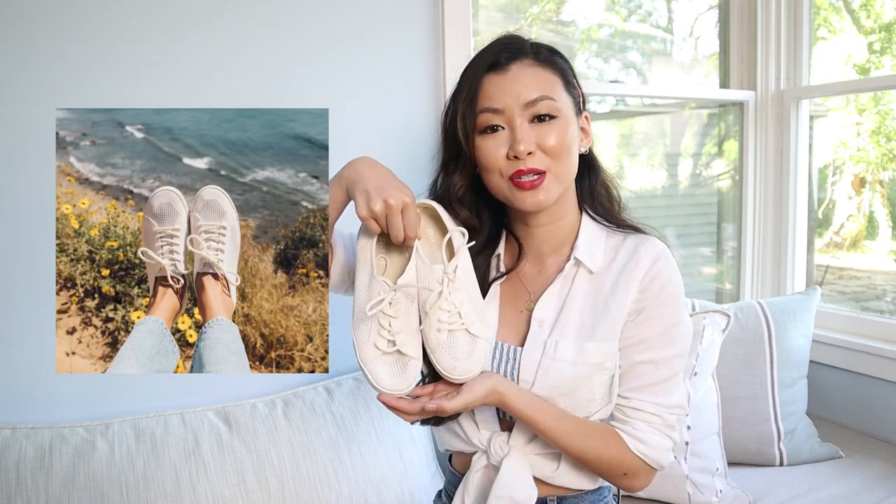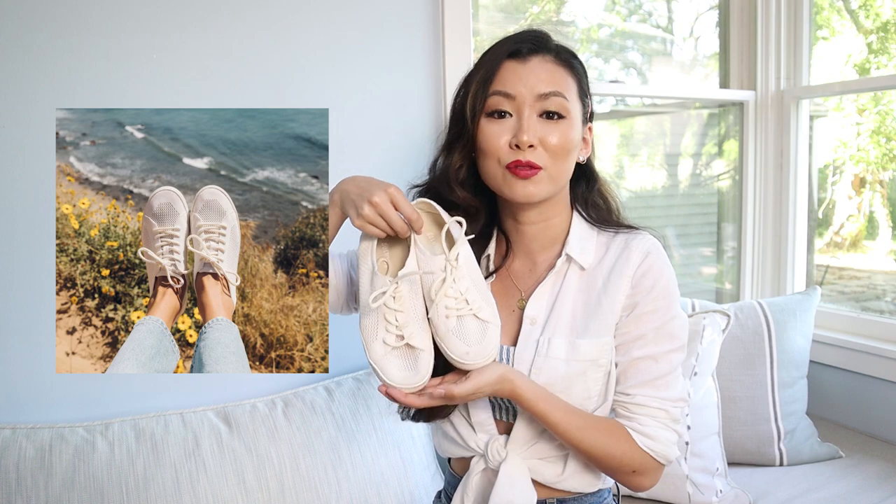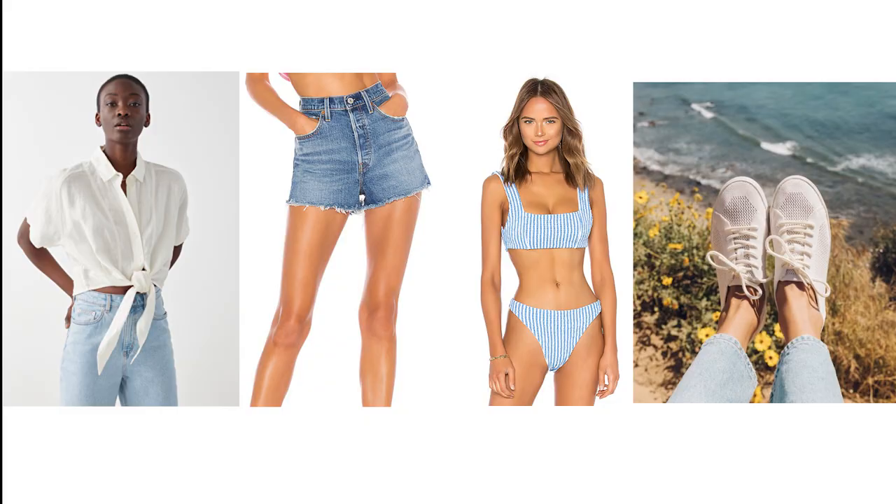This button-up is from Madewell and it's a little old so you probably won't find it, but I have a similar one from & Other Stories. It's really nice since it has a self-tie knot in the front — it gives you more of a relaxed look. I would keep my shoes simple and wear my favorite white sneakers from Saludos, which are made out of recycled water bottles. This look is perfect for casually staying at home and lounging by the pool. Since I didn't add red to this look, you can easily wear red lipstick or a red clip like this.